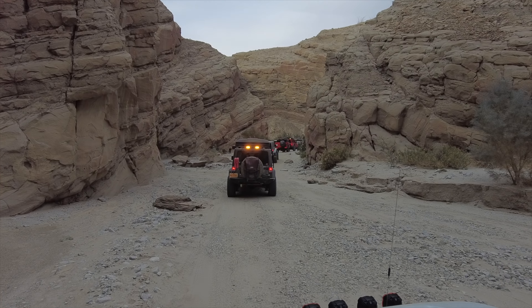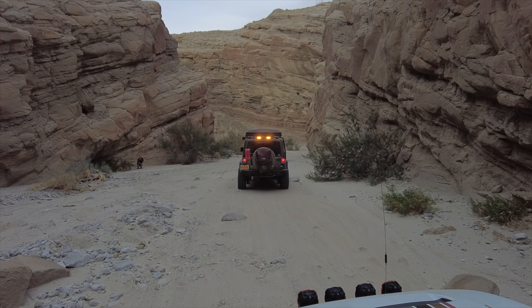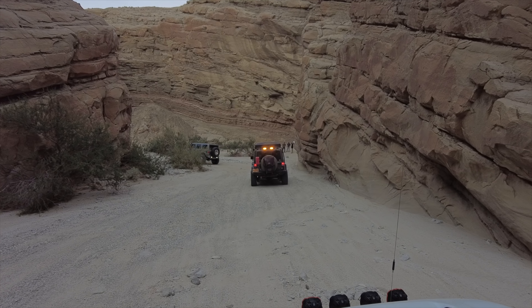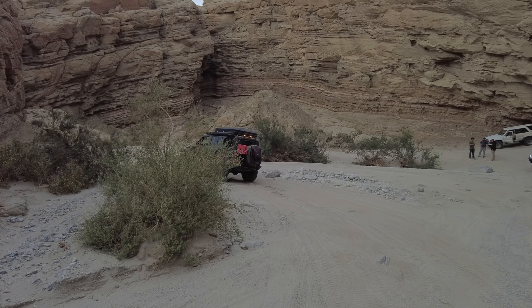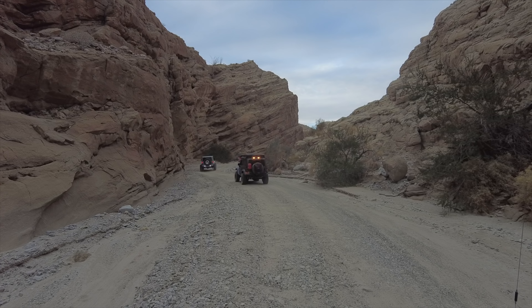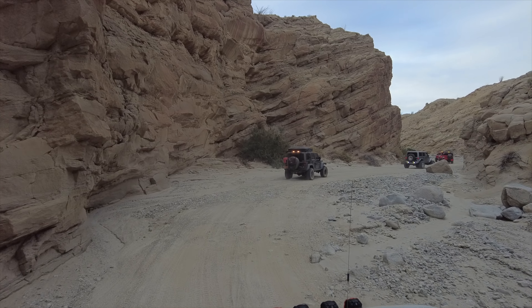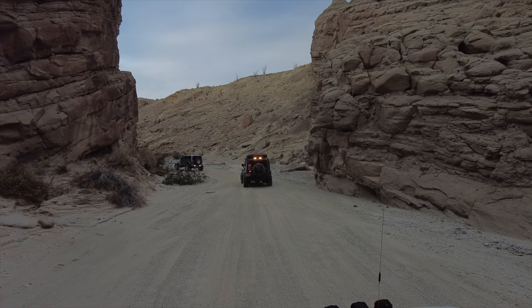Whatever is open at Sandstone is just amazing. There are a lot of people who come to visit. It's incredible that this was formed over the years by wind, mud, and rain. It's just an incredible, beautiful place with so many rock formations. It's a really nice trail.